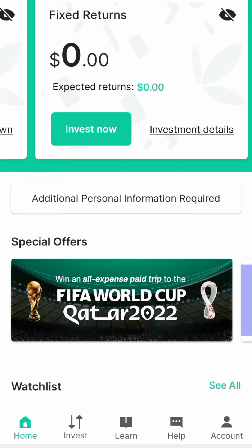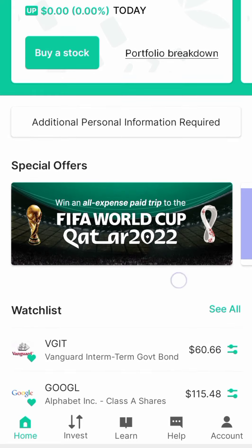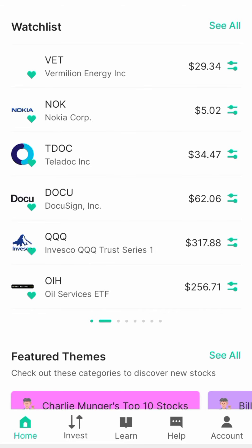Now, what is good about Bamboo Hub is it has two features. One is the stock feature — you are buying shares and owning shares in a particular company. What are the companies? Like Facebook, Amazon. Let me just show you some. This is my watchlist; these are the stocks I have on my watchlist.